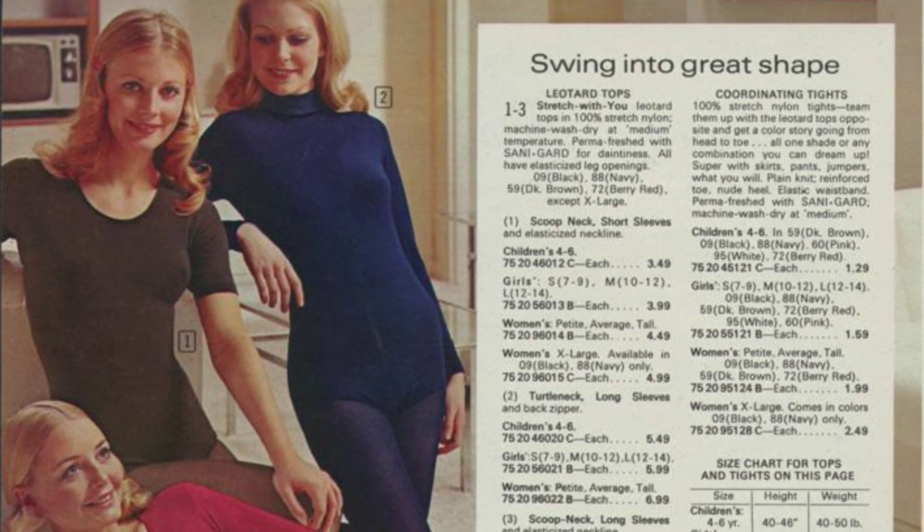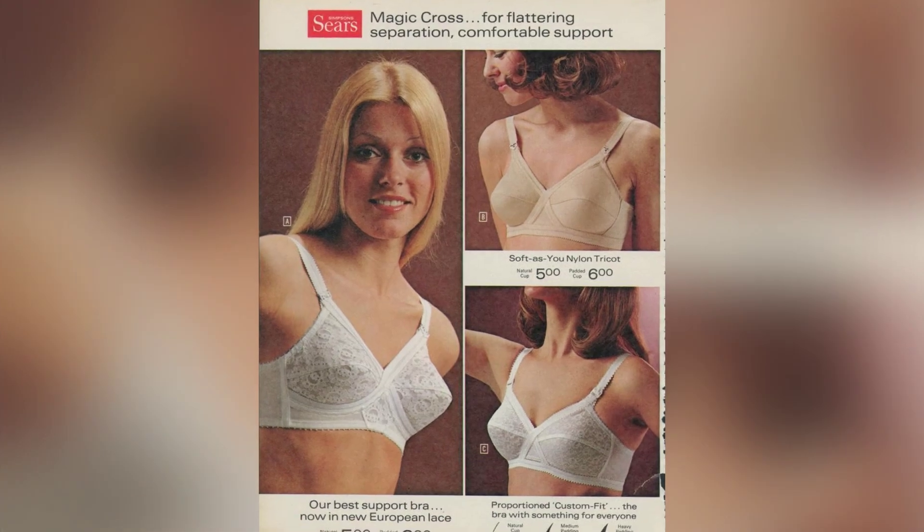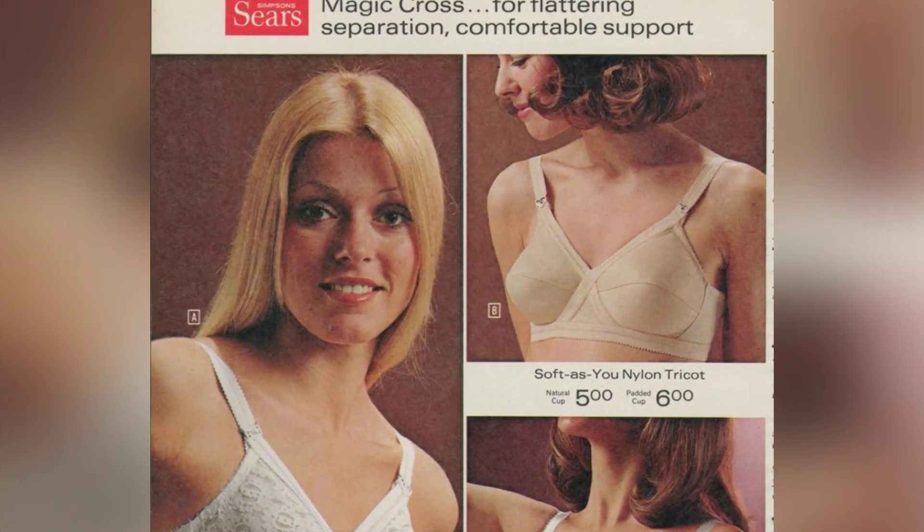The 1972 Women's Fashion Catalog is not just a collection of photographs — it's a window into a pivotal moment in history.